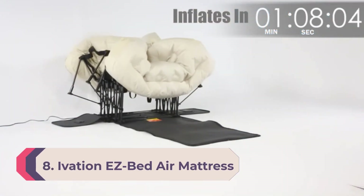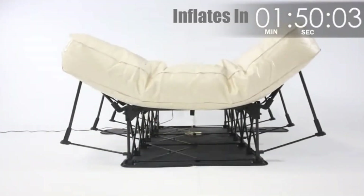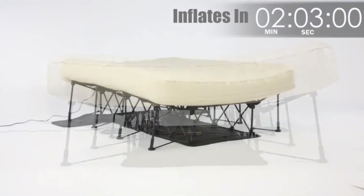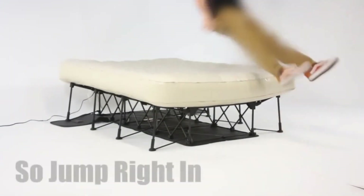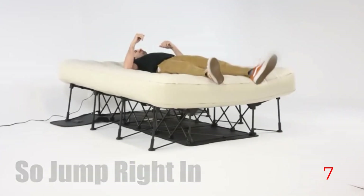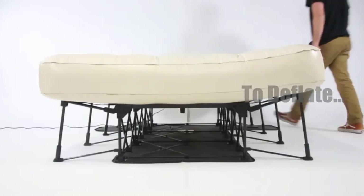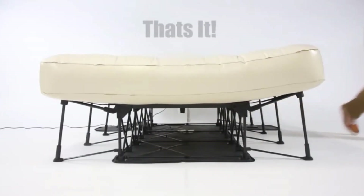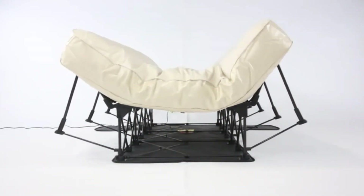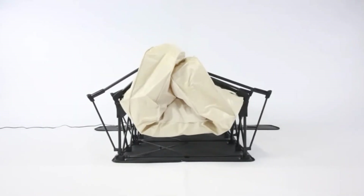Number 8: Ivation Easy Bed Air Mattress with Frame. Our top pick in this category, the Ivation Easy Bed offers a unique design with a self-deploying frame that gives the bed a standard height of 24 inches. Having a built-in frame is a key feature, especially for long-term use rather than just a one or two night situation. Of the 26 air mattresses we tested in the lab, this option was one of the easiest to set up, even with a frame.